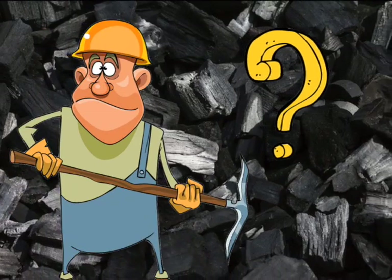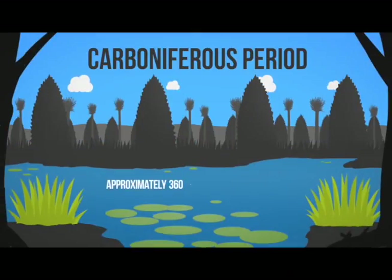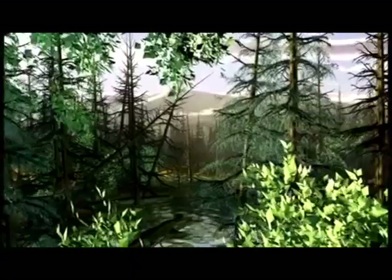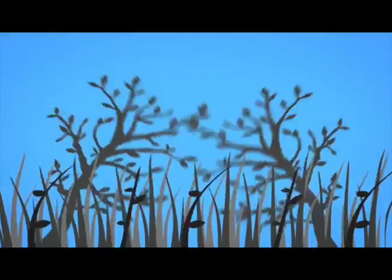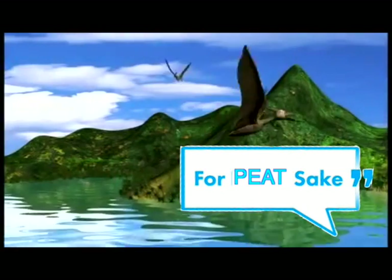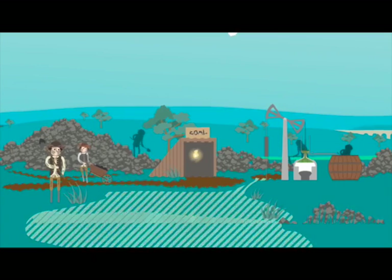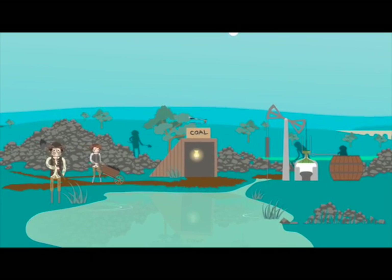Where did this coal come from? Hundreds of millions of years ago, before the dinosaurs, massive plants grew over the hot earth. When the huge plants died, they piled up on top of each other in layers called peat. Over time, the layers of plant matter got covered up with sand. With heat, pressure, and time, the peat turns into coal. Much, much later, people find that they can burn the coal for fuel.